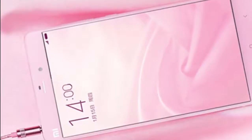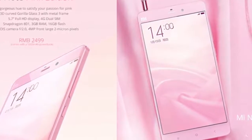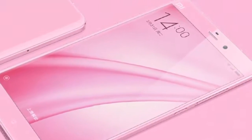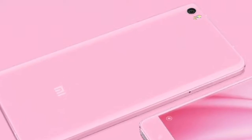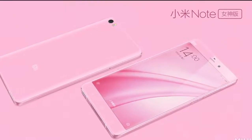Earlier Xiaomi introduced the Mi Note Bamboo Edition with rear panel made from natural bamboo. It features a 5.7-inch 1080p curved Gorilla Glass 3 display, powered by quad-core Qualcomm Snapdragon 801 mobile chipset, 3GB RAM, 16GB storage, 13MP OIS camera at the back, and a 4MP camera in the front.